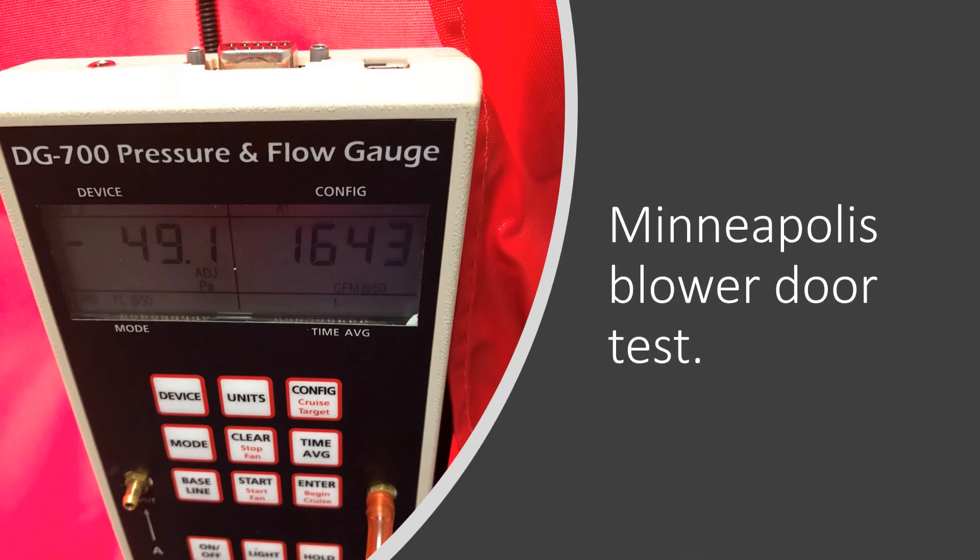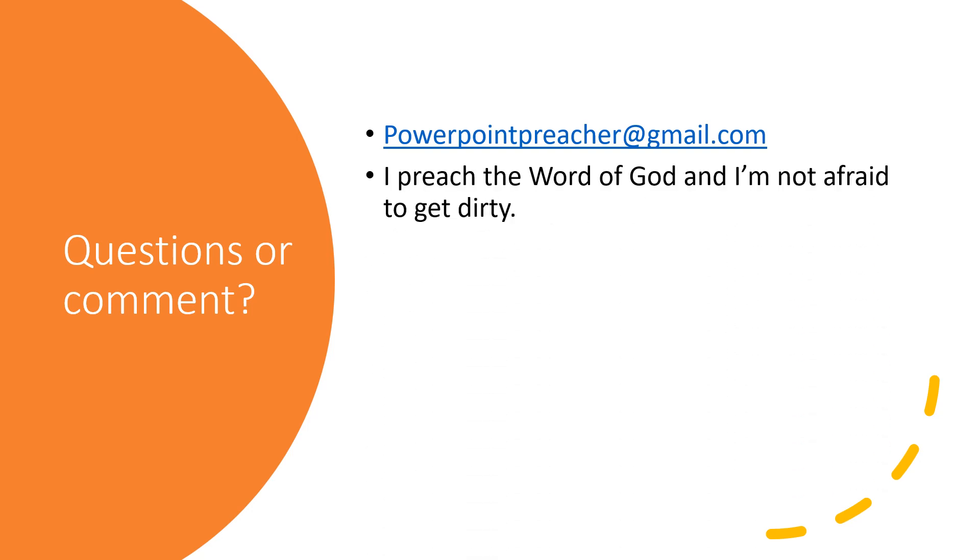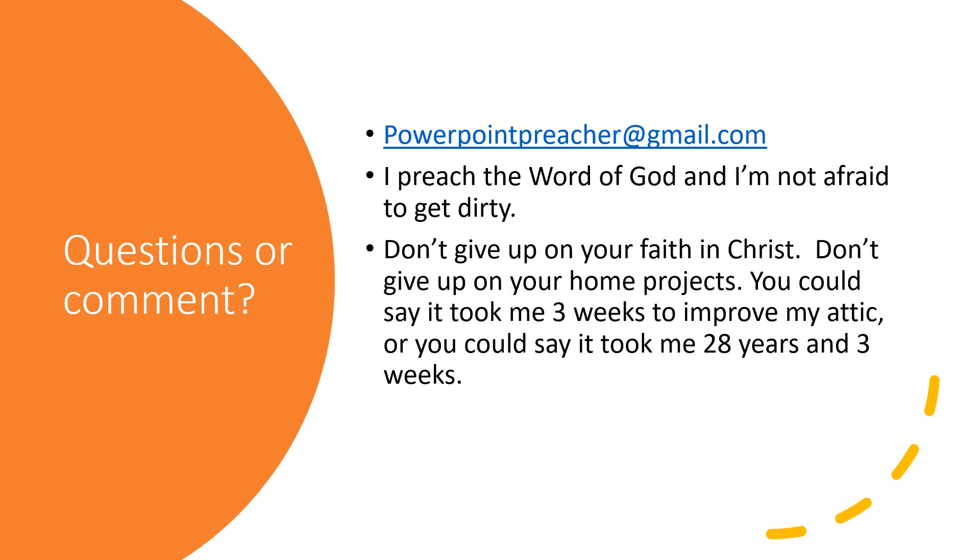The most accurate way to determine if what I did was effective is to perform a Minneapolis blower door test. My home used to leak 1,643 cubic feet of air per minute at 50 pascals. When I have the next test done, I'll let you know if there was a vast improvement. Questions or comments, you can reach me at powerpointpreacher@gmail.com. I preach the word of God and I'm not afraid to get dirty. Don't give up on your faith in Christ, and don't give up on your home projects. You could say it took me three weeks to leak-seal my attic, or you could say it took me 28 years and three weeks — and you wouldn't be wrong.